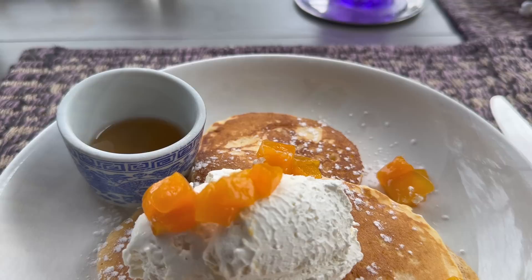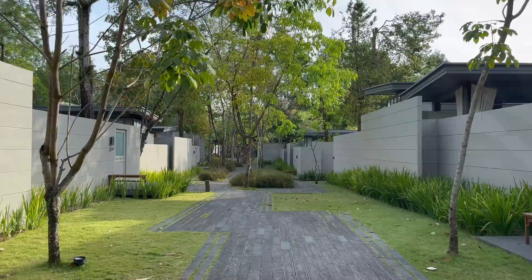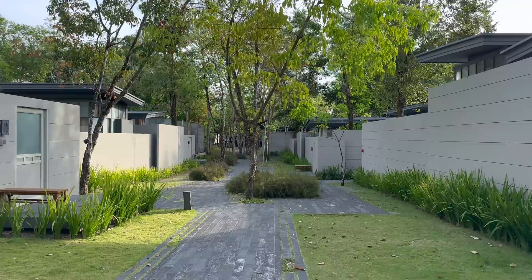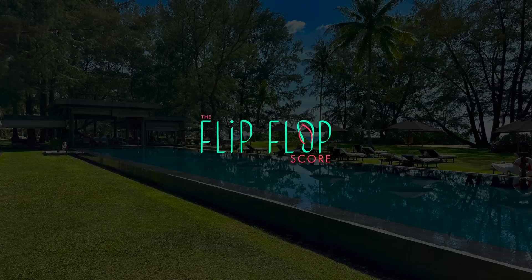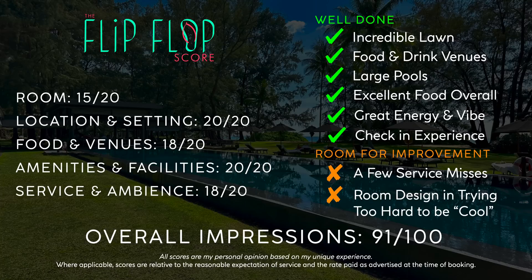This being the second Sala resort on the channel, I feel like I'm getting a true sense of what the brand stands for: design-driven small resorts with an emphasis on outdoor spaces and really good food programs. The Sala Mai Khao will certainly make it onto my personal shortlist for holidays. I really do hope that you enjoyed this video today — if you did, please click that subscribe button and turn on notifications so you can stay up to date with my current Thailand series. Hopefully you'll join me next time from the sublime Como Point Yamu on the east coast of Phuket.